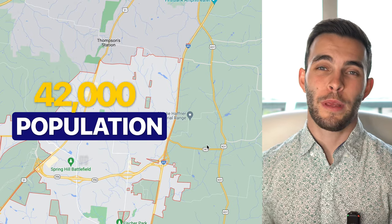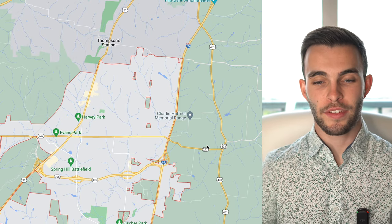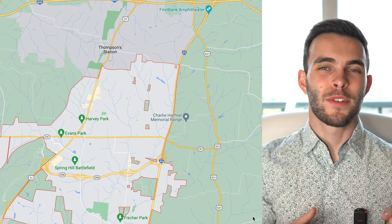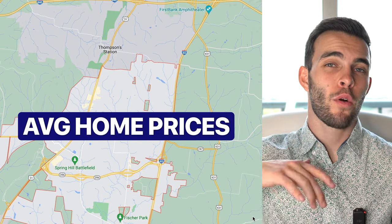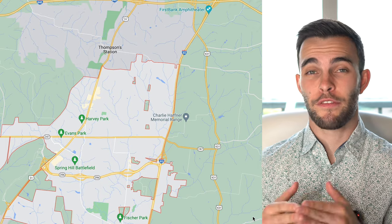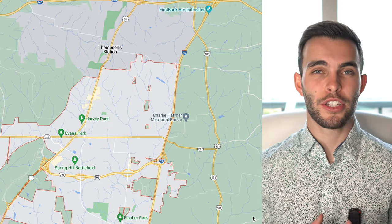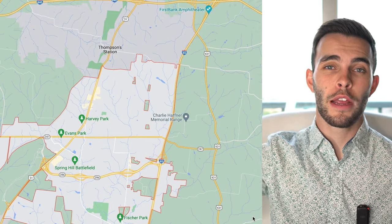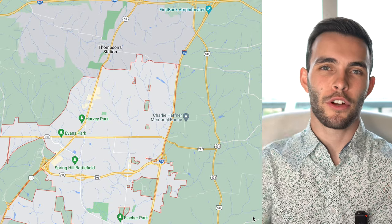The population of Spring Hill is around 42,000 people as of the last census in 2020. Based on what we've seen over the last couple of years, it's going to be much higher than that — we've seen a huge demand for homes in Spring Hill. On the Williamson County side, average home prices right now are around $600,000 as of August/September 2022, up from about $540,000 last year — roughly an 11% increase year over year. There's new construction pushing the million dollar mark, but also some around $700K.